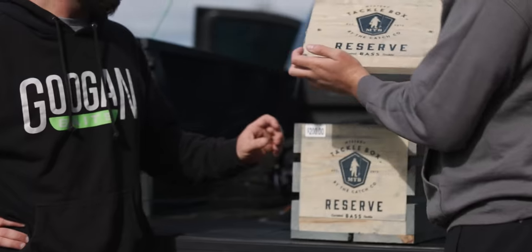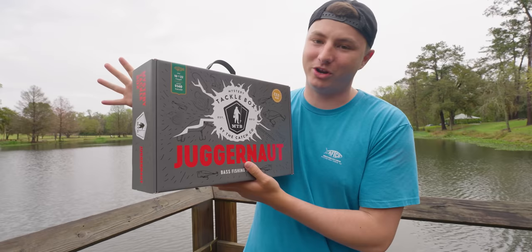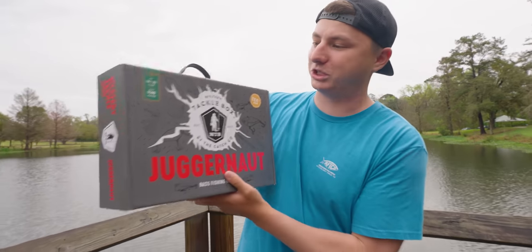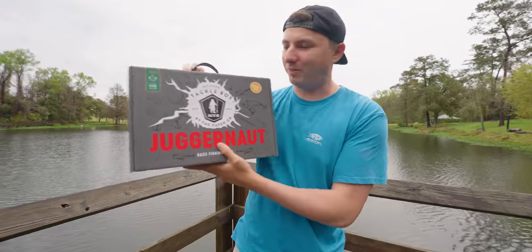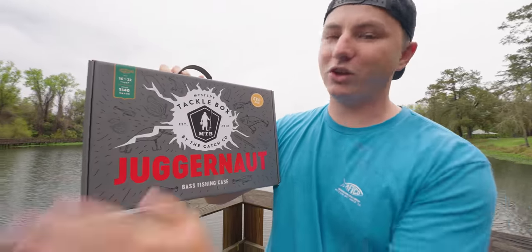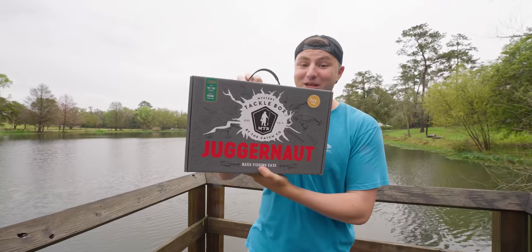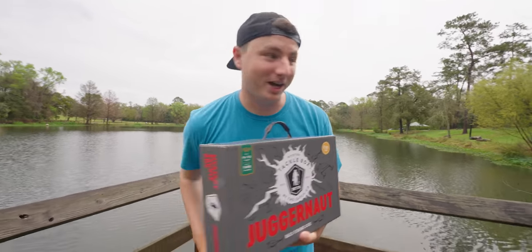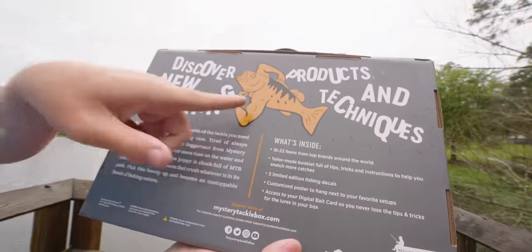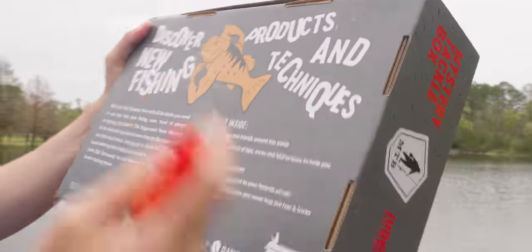The only fishing mystery box I've opened that was more expensive than this was that wooden box — Mystery Tackle Box made only a couple hundred of those. These Juggernaut boxes are going to be available at Dick's Sporting Goods and maybe on their website too. I think this is the boldest claim a box has ever made — $90 at $50 worth of free stuff inside. It might be the best fishing mystery box of all time. Oh snap, they put my picture on the box!